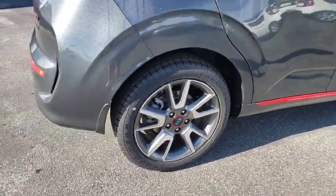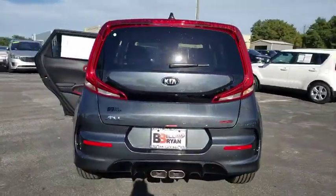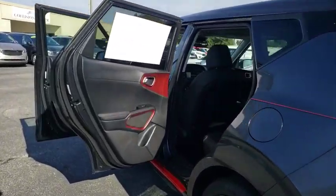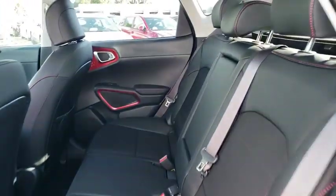Here are some of this vehicle's great options: backup camera, anti-lock braking system, navigation system, steering wheel audio controls, keyless entry, lane departure warning, remote engine start, traction control, stability control, and Bluetooth.